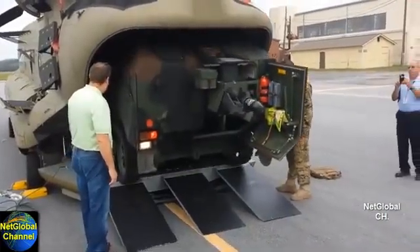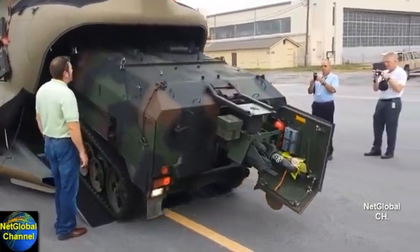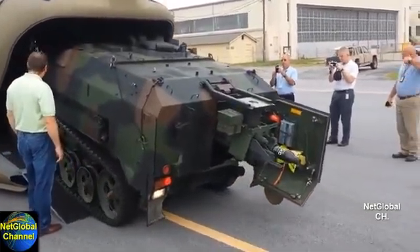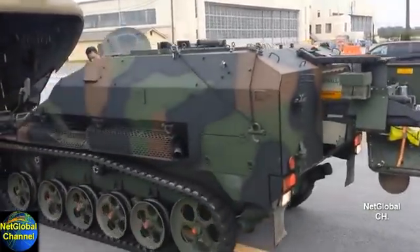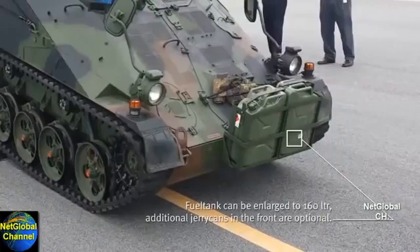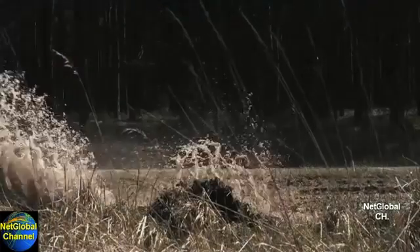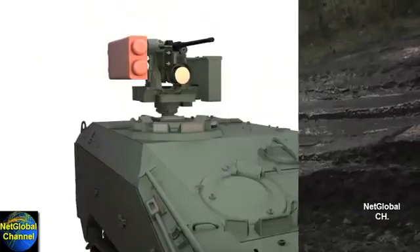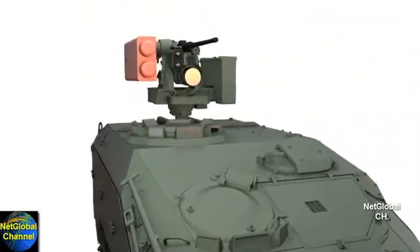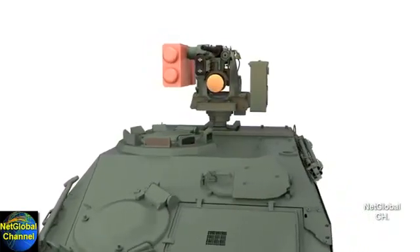It must be ready for operation 10 minutes after unloading from the aircraft. It must have an operational range of 300 miles and be able to operate in any mix of terrain profiles. The vehicle must also be capable of mounting a weapon system able to engage targets out to 1,000 meters.